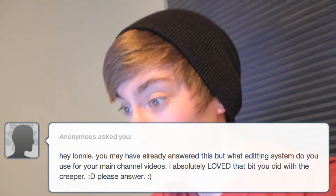This one's from Anonymous, and it says: 'Hey Lonnie, you might have already answered this, but what editing system do you use for your main channel videos? I absolutely love the bet that you did with the creeper. Please answer.' The editing system that I use for my main channel videos is Final Cut Pro 7. It's a very good editing system from my experiences, but it's one of the only editing systems that I've ever used.